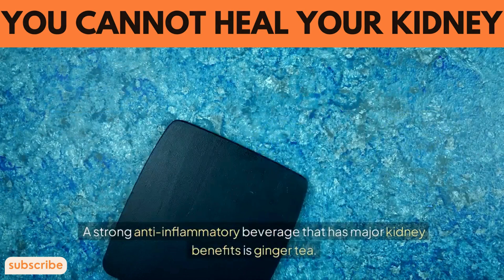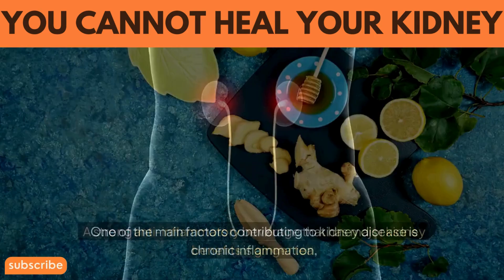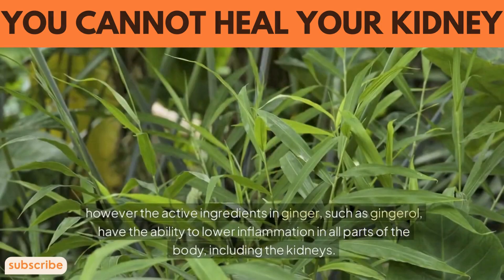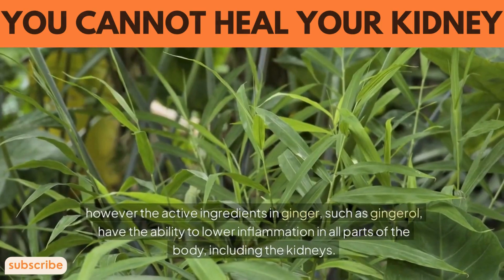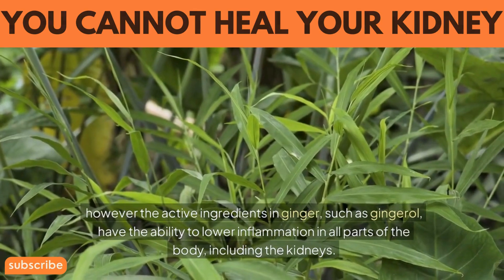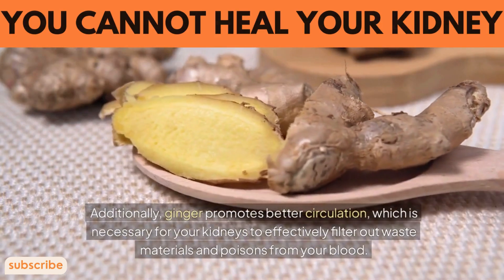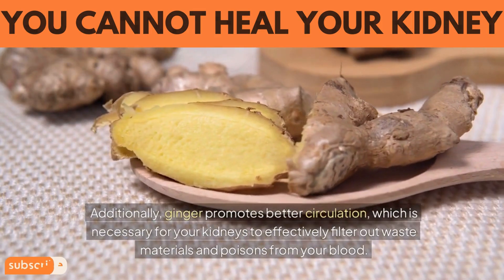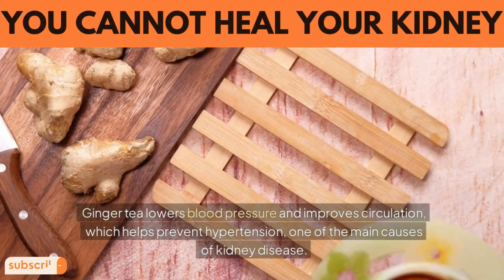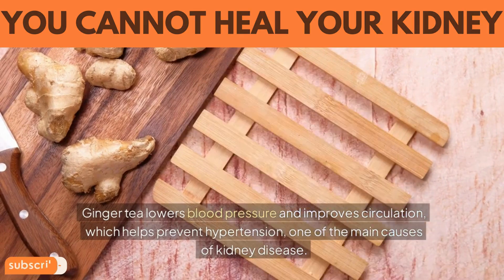4. Ginger tea. A strong anti-inflammatory beverage that has major kidney benefits is ginger tea. One of the main factors contributing to kidney disease is chronic inflammation. However, the active ingredients in ginger, such as gingerol, have the ability to lower inflammation in all parts of the body, including the kidneys. Additionally, ginger promotes better circulation, which is necessary for your kidneys to effectively filter out waste materials and toxins from your blood. Ginger tea lowers blood pressure and improves circulation, which helps prevent hypertension, one of the main causes of kidney disease.